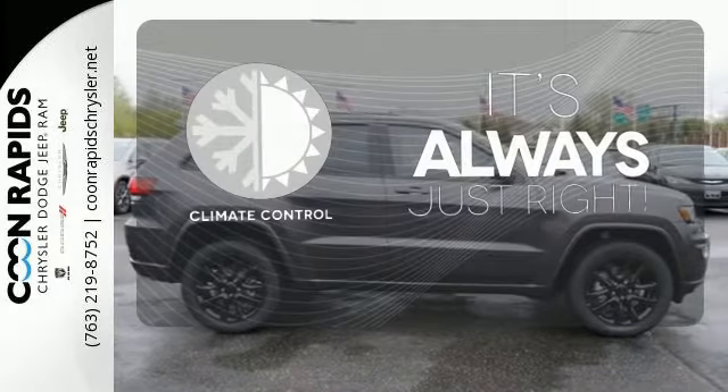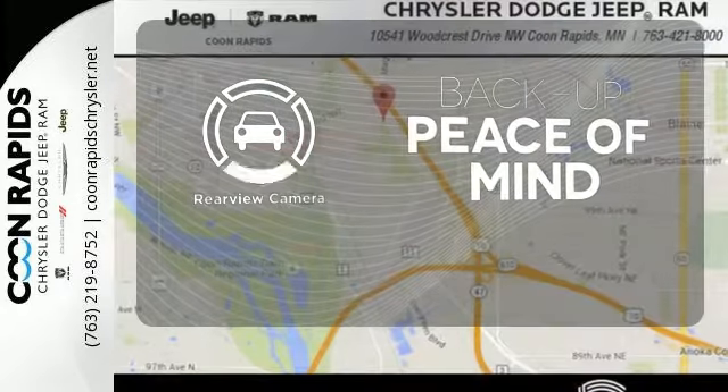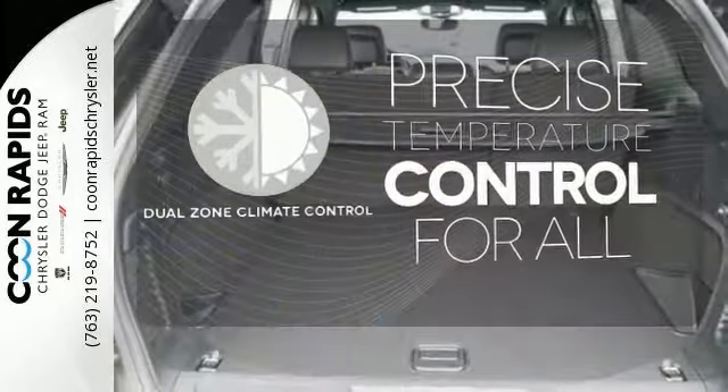Set it and forget it with climate control. Hindsight is 20-20 with a backup camera.